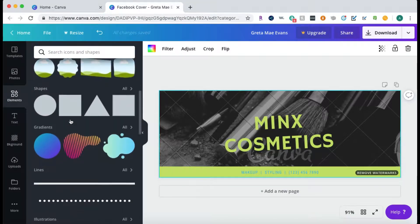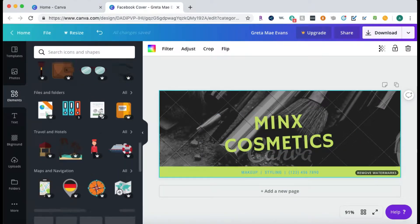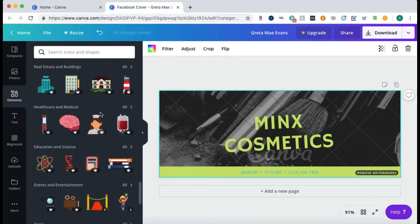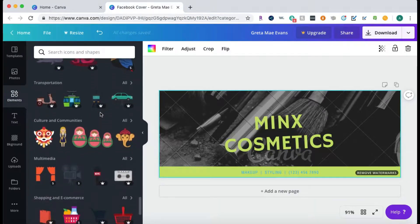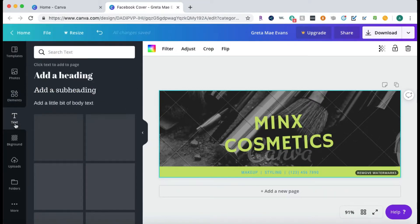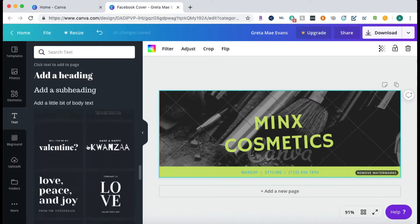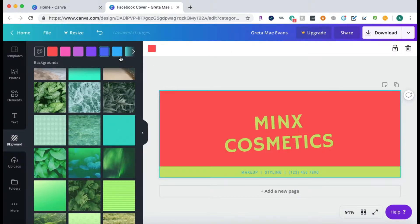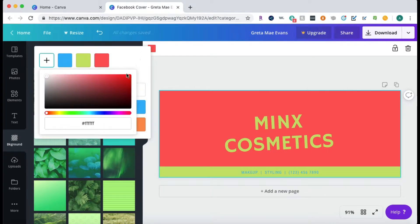Let's go ahead and change the background since I like the template but don't want to pay for it. Go to backgrounds and you can see different options to choose from, or go to elements to add icons and shapes anywhere on the cover. Some elements require Canva Pro. You can add more text anywhere, choose from different font layout templates, and change the background color using a hex code for a custom color.